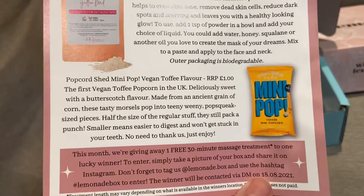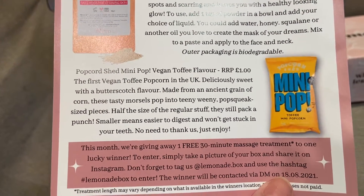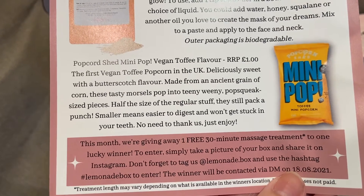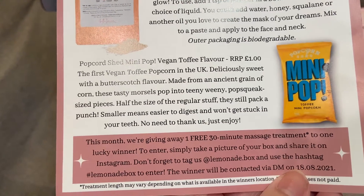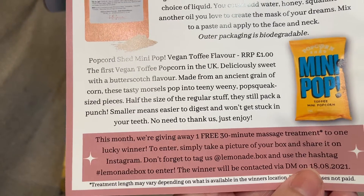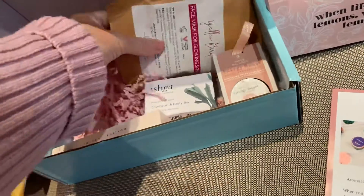The first vegan toffee popcorn in the UK — deliciously sweet with butterscotch flavor, made from an ancient grain of corn. These tasty morsels pop into teeny weeny popcorn-sized pieces, half the size of regular stuff. They still pack a punch — smaller means easier to digest and won't get stuck in your teeth. No need to thank us, just enjoy!